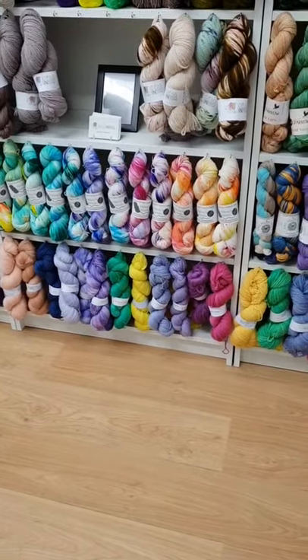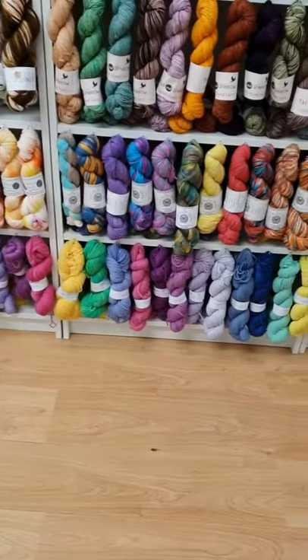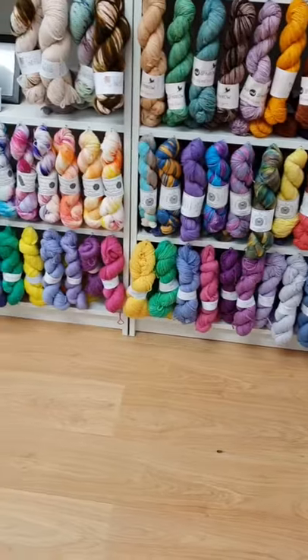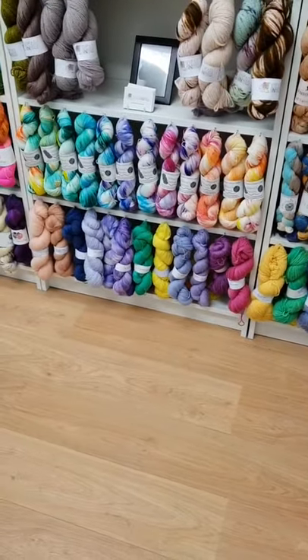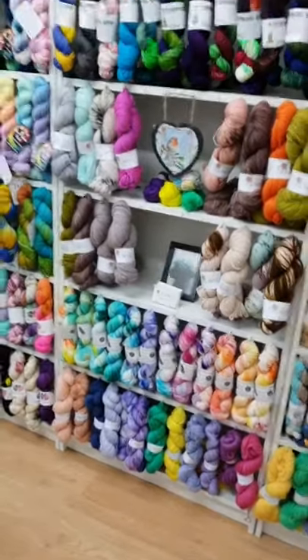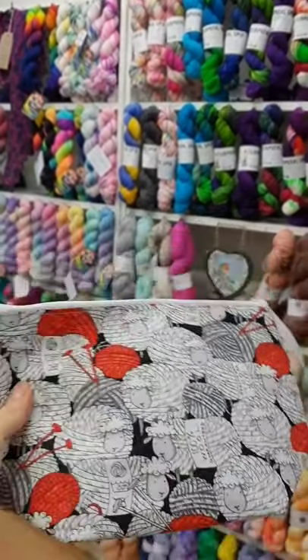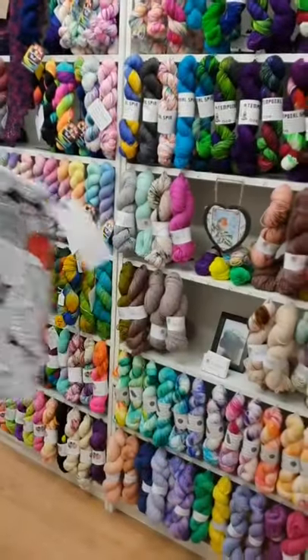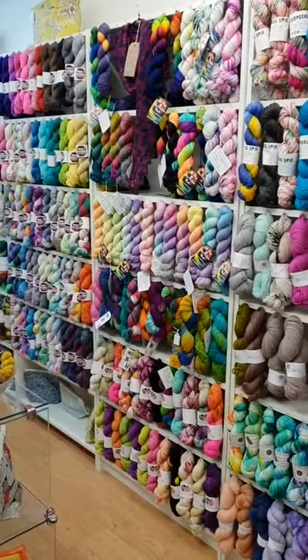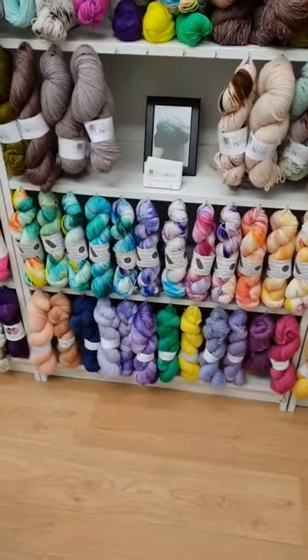Down on the bottom and spreading across the bottom of that one, we've got Woolly Tangle. Tanya hasn't been dyeing for awfully long but she does some lovely plain colours, and she also makes all of the fantastic project bags dotted around the shop, as well as stitch markers and things like that.